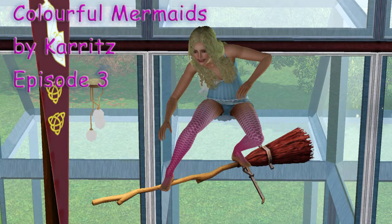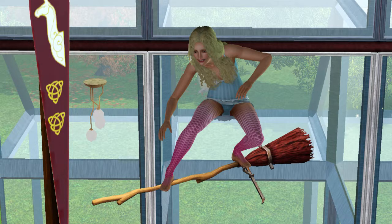Welcome to Colourful Mermaids episode 3. This episode is about showing you around the Skylight House, which is where they're living at the moment.